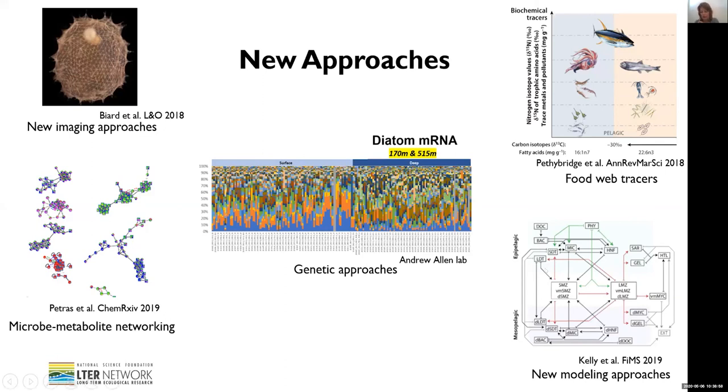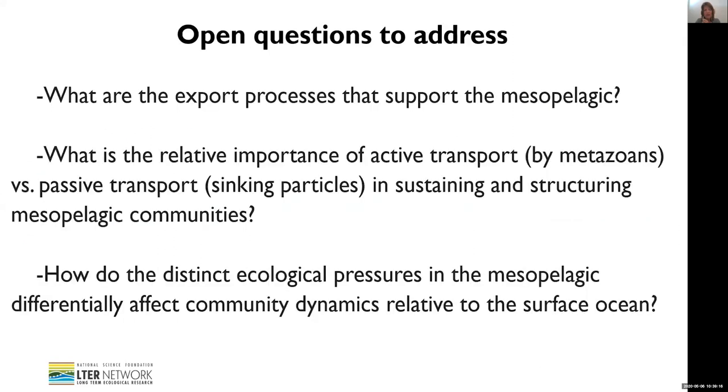Finally, we are employing new modeling approaches. This is a linear inverse ecosystem model that Mike Stuckel's group employed to constrain the role of mesopelagic vertical migrators in sustaining the lower food web. I'll leave you with some of the open questions that we're excited to look at related to export processes and how they sustain the mesopelagic community. Thanks.